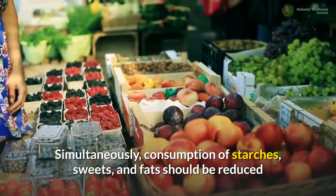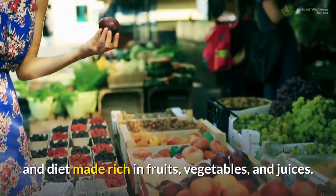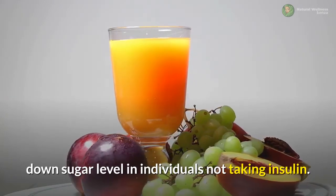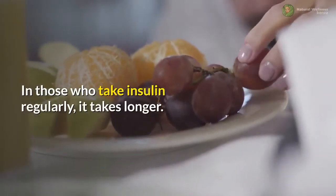Simultaneously, consumption of starches, sweets, and fats should be reduced, and diet made rich in fruits, vegetables, and juices. Two weeks of this grapefruit-rich diet will bring down sugar levels in individuals not taking insulin. In those who take insulin regularly, it takes longer.